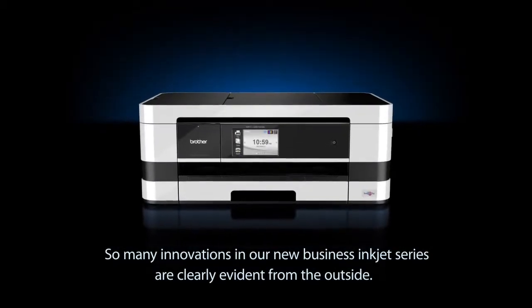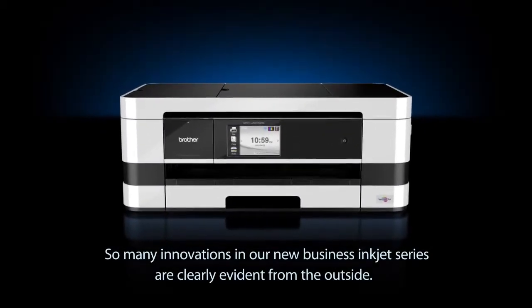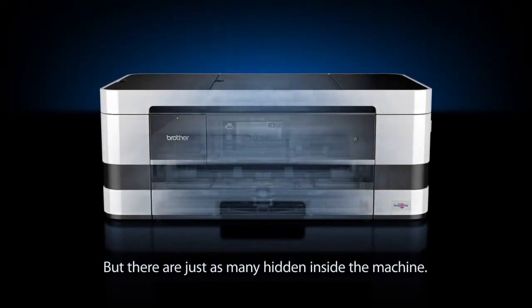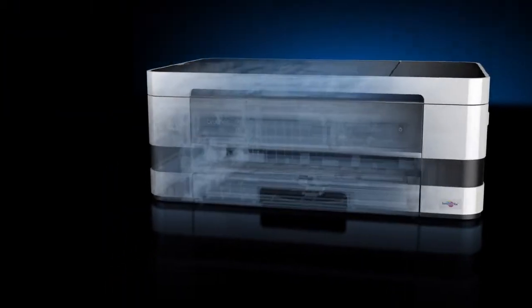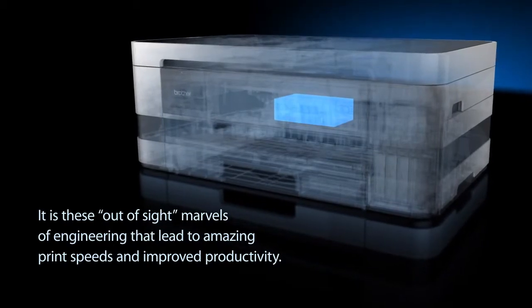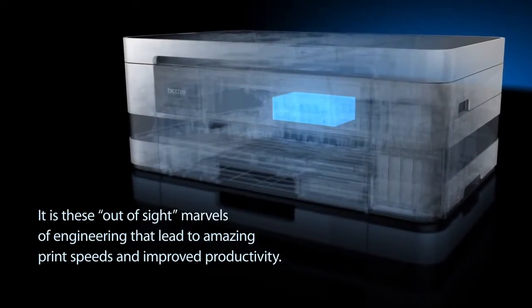So many innovations in our new Business Inkjet series are clearly evident from the outside. But there are just as many hidden inside the machine. It is these out-of-sight marvels of engineering that lead to amazing print speeds and improved productivity.